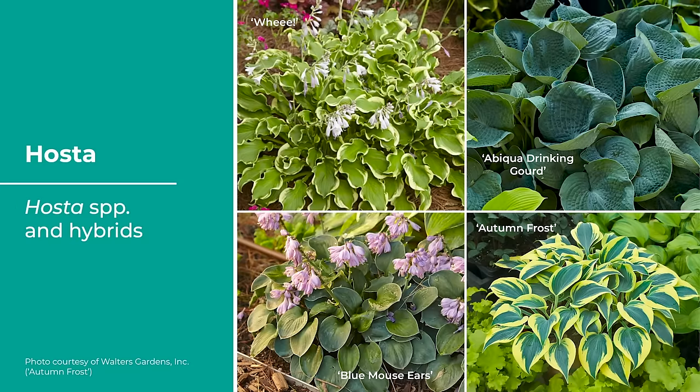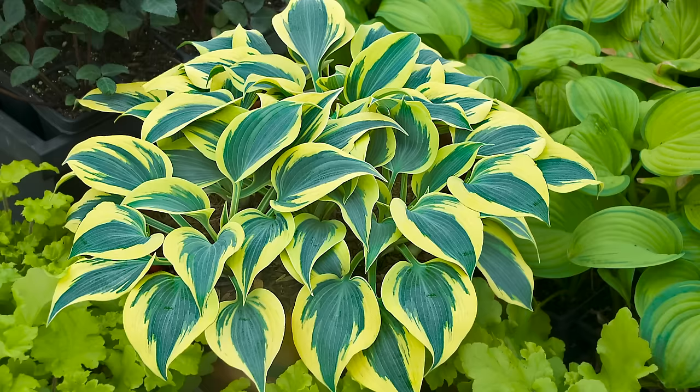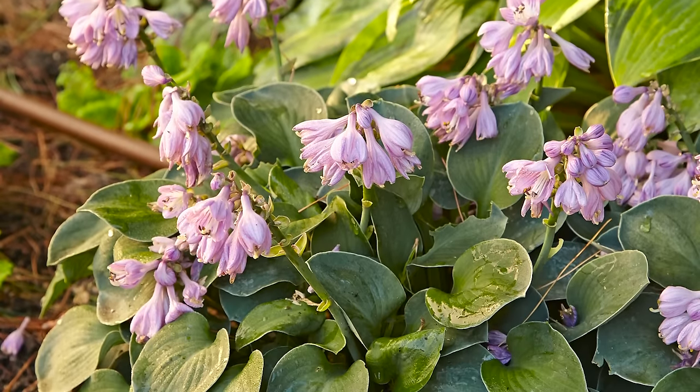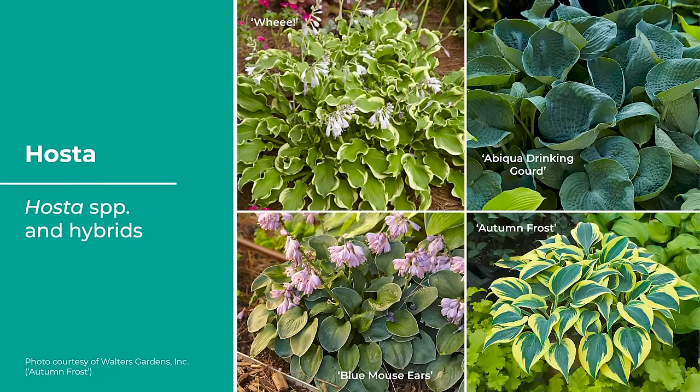If you buy a great hosta and want to multiply it faster, look up a process called rossing — R-O-S-S-I-N-G. At the time of planting, turn it upside down and you'll see that waxy basal plate. Make a crosshatch no more than a quarter inch deep, and that plant will divide into four plants in the next growing season. One of my favorite hostas is Autumn Frost — it really lights up the shade garden. And the miniature Blue Mouse Ears, about an eight-inch clump, is, as my friend Karen Jimerson says, as cute as a litter of Jack Russell puppies.